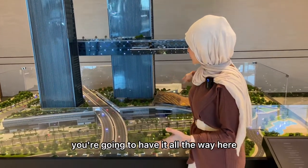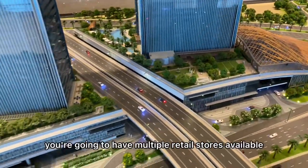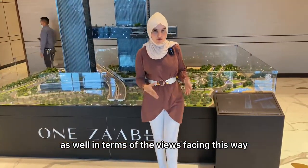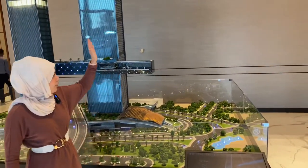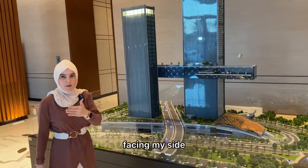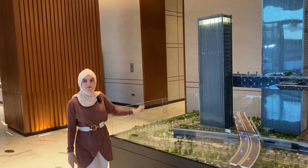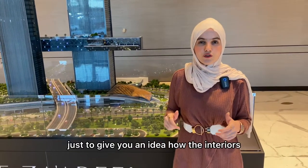For the retail spaces, you'll have them spread across every corner of the project, with multiple retail stores available. In terms of views: facing this way we have the Bridge Khalifa and Downtown; facing to my side will be The Frame; and facing to my left will be the Zabeel Palace.